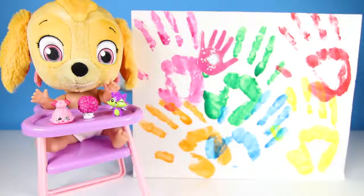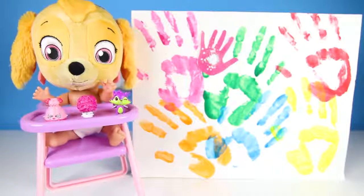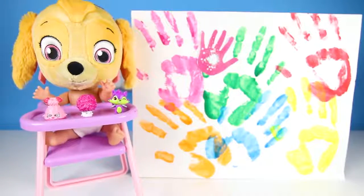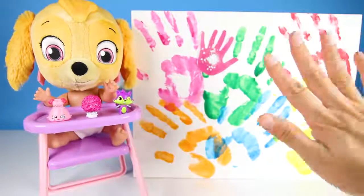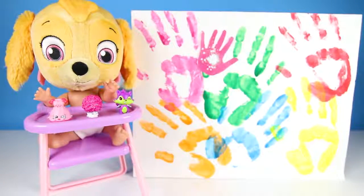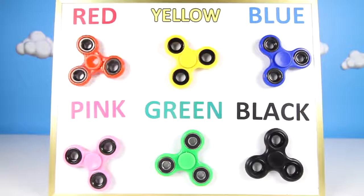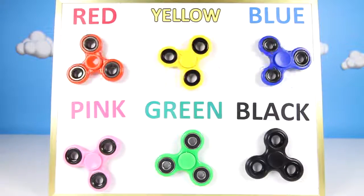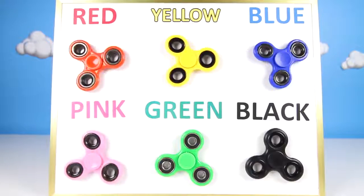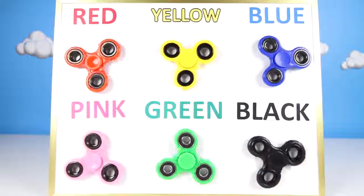We had so much fun today! Yeah! I love spinners and colors! And I got all sorts of cool toys! This was the best day ever! It was awesome Skye! If you had fun doing finger painting with us, give me a big thumbs up and subscribe to my channel for more fun Paw Patrol videos! Red Spinner, Yellow Spinner, Blue Spinner, Pink Spinner, Green Spinner, Black Spinner.